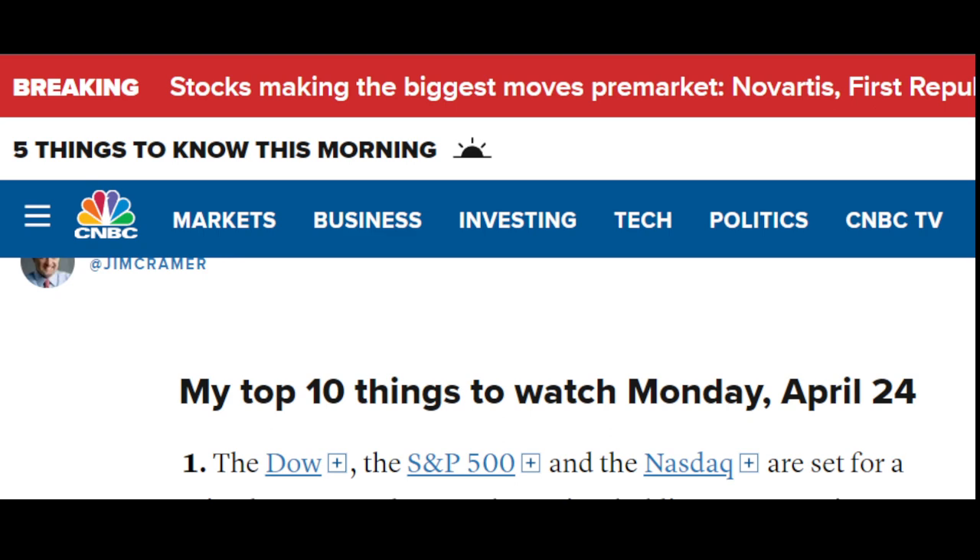First on the list they've got the Dow, S&P, and Nasdaq — those are set for a mixed open today. They're in a holding pattern as investors brace for an incoming wave of big tech earnings, and that's apparently the Fed's favorite inflation reading. There's going to be a bunch of reports in the week ahead.